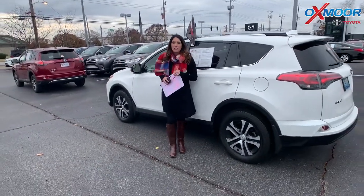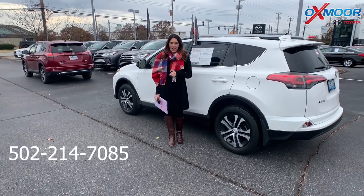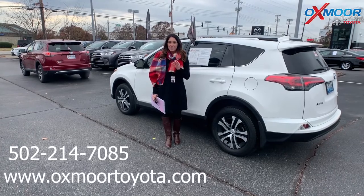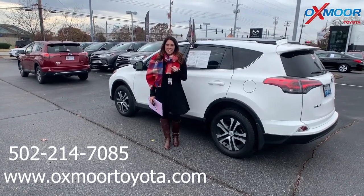If you guys have any questions, please feel free to let us know. Best phone number is 502-214-7085. Visit our website at oxmoortoyota.com. I'll have a link to both of these in the comments. Thanks, guys. Bye.